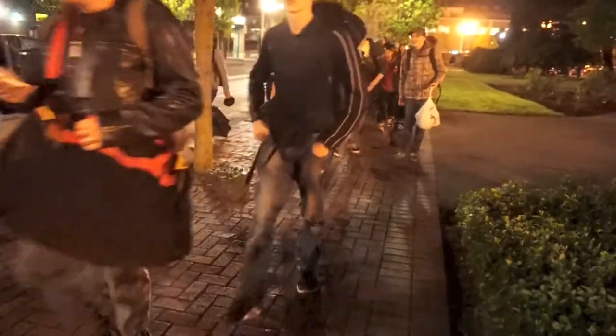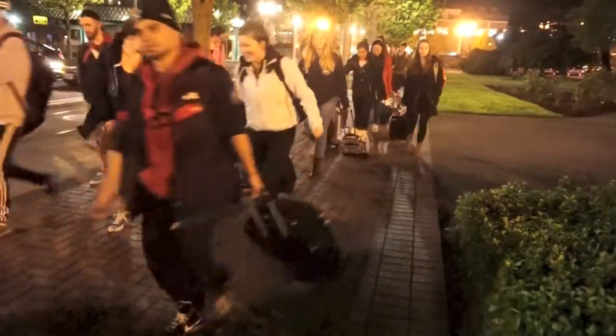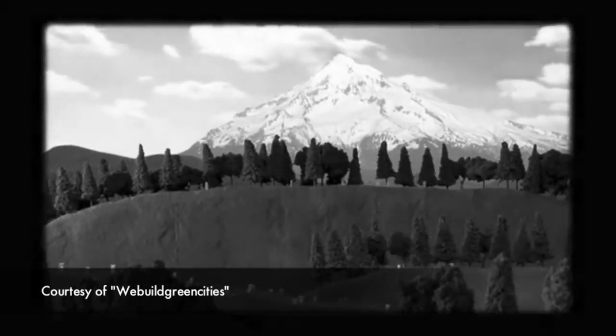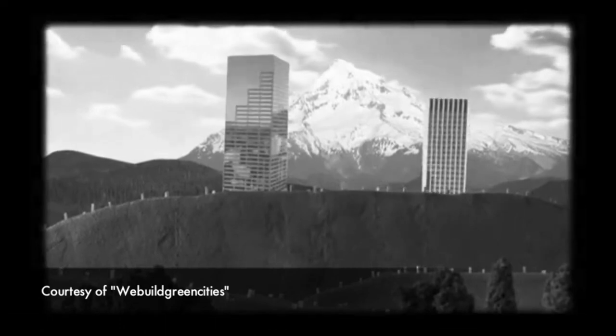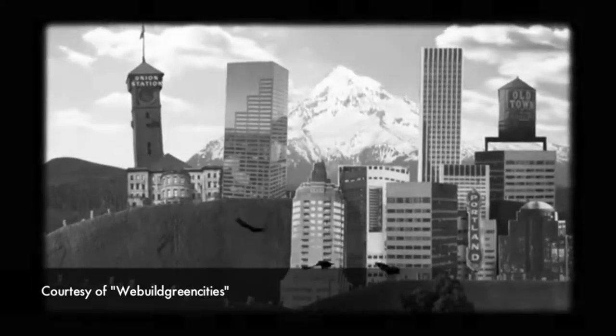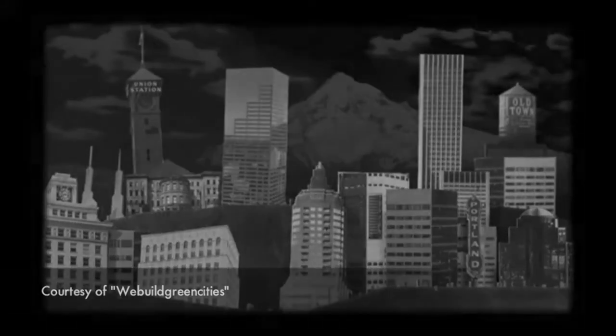Why Portland? What makes Portland so special in terms of sustainability? Like so many cities, Portland grew by replacing nature with pavement, concrete and steel. But the farther trees, wildlife and farmland were pushed away, the less habitable our city became.